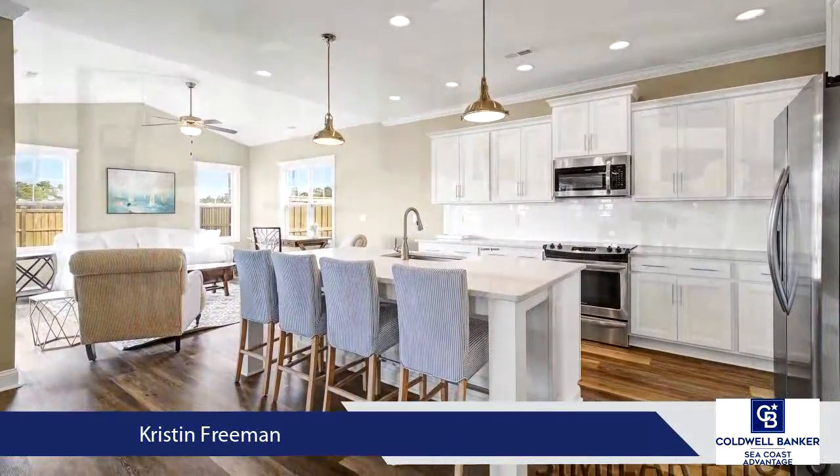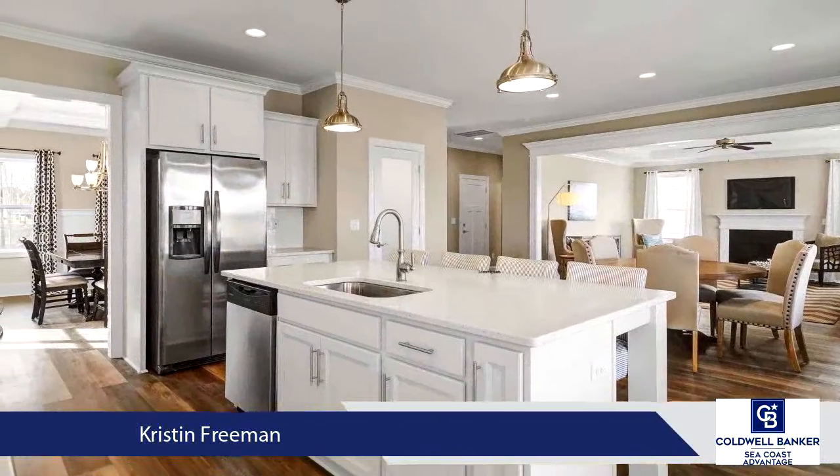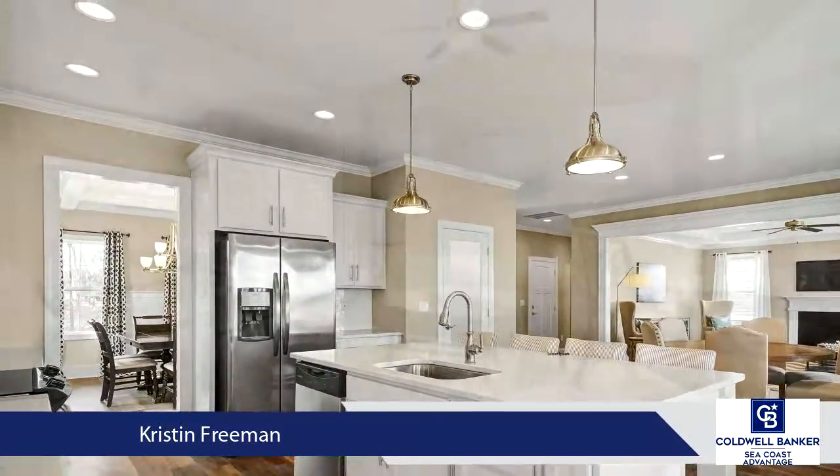The first floor is complemented by a formal dining area with beautiful coffered ceilings. Upstairs there is plenty of room for all.